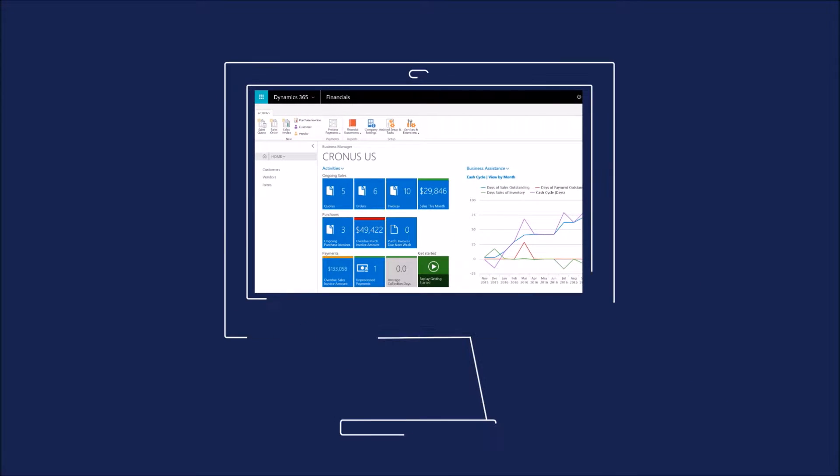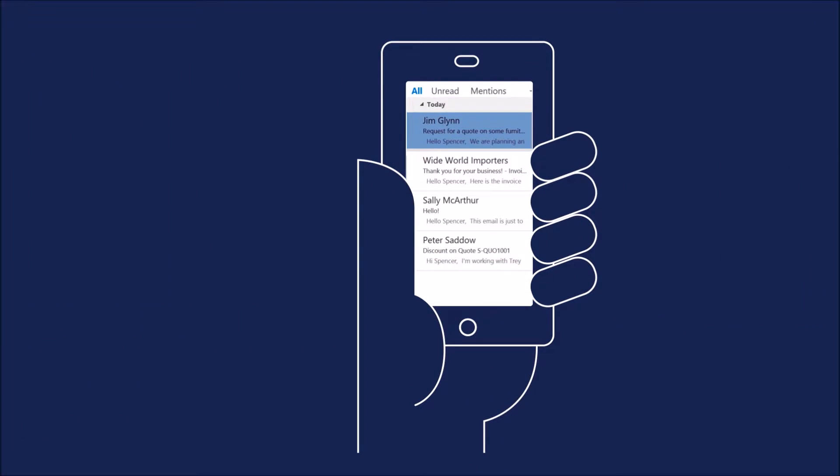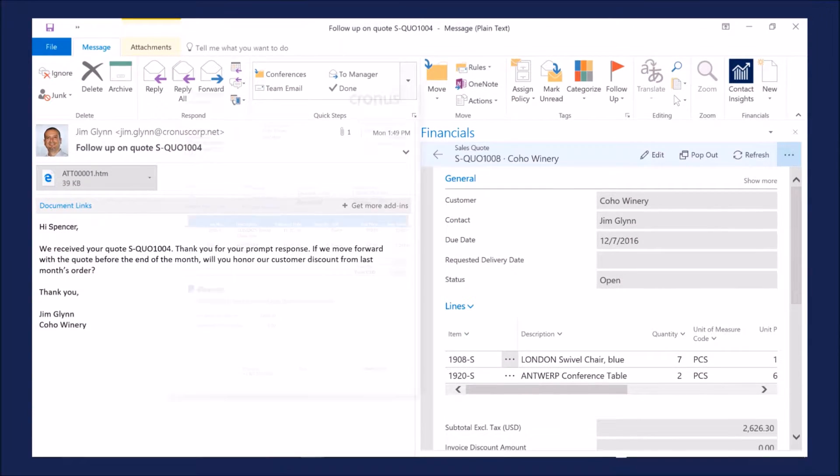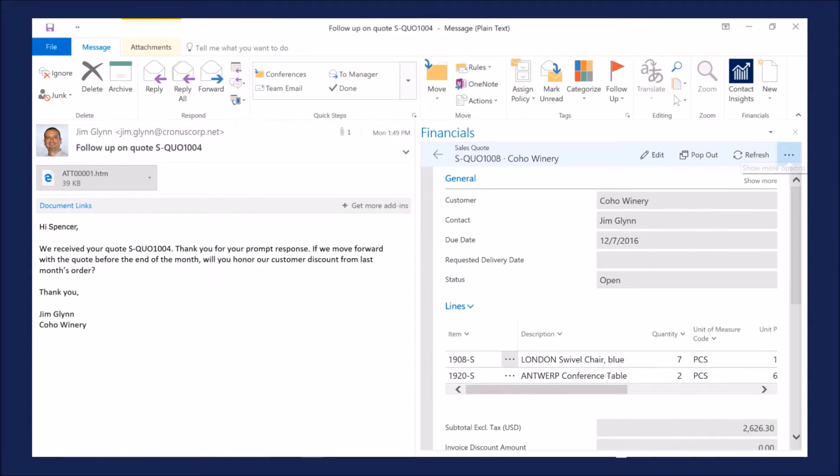And it's easy to manage your business on the go, all from a tablet or phone. Looks like you just received a new order. Here's the invoice, and now let's send it to the customer — all without leaving Outlook.